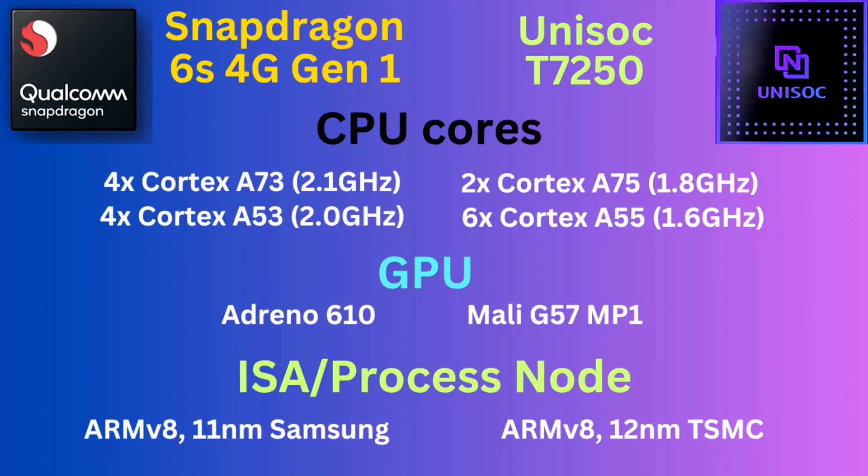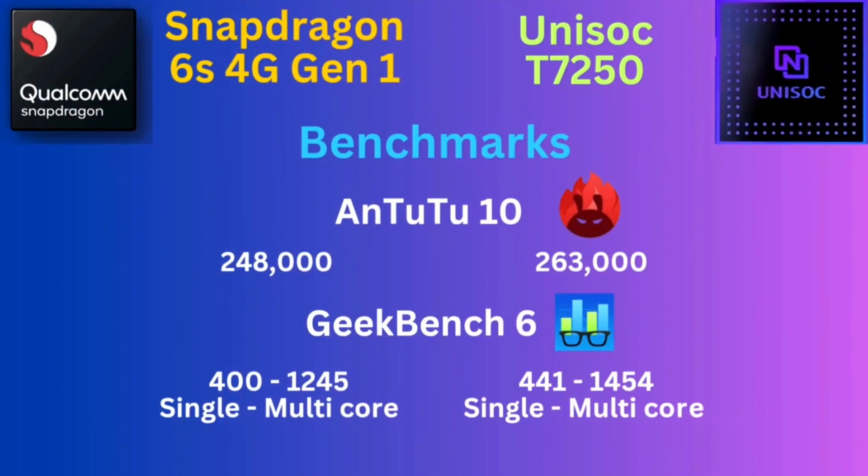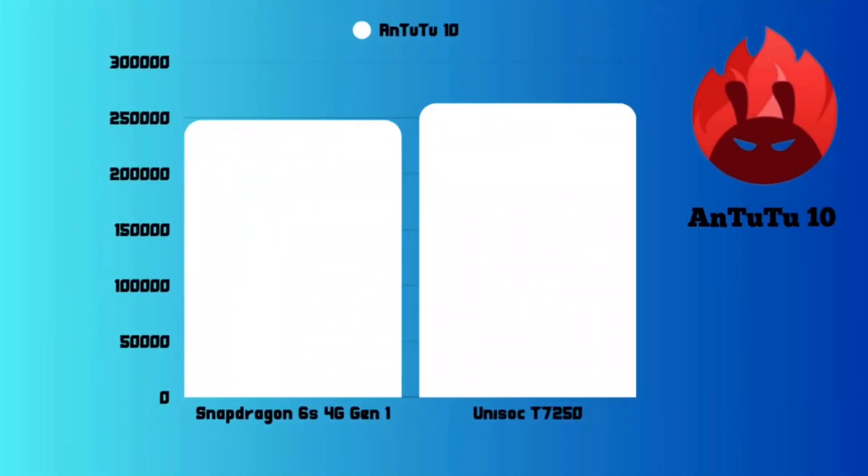For the GPU, it's the Adreno 610 versus the Mali-G57MC2. Both GPUs actually offer the same level of performance, so it's really hard to separate them. They are both octa-core processors. The Snapdragon 6S 4G Gen 1 is made with an 11nm Samsung process, but a 12nm TSMC process can catch up because TSMC is the more efficient of the two. On Antutu, the Unisoc T7250 scores around 263,000 versus around 248,000-250,000 for the Snapdragon 6S 4G Gen 1.